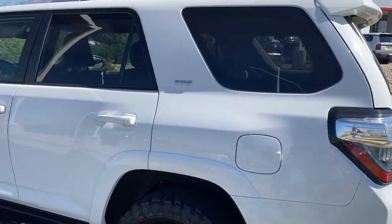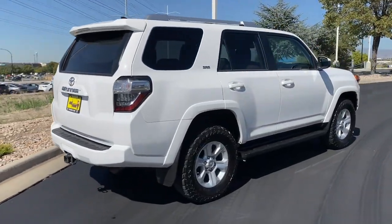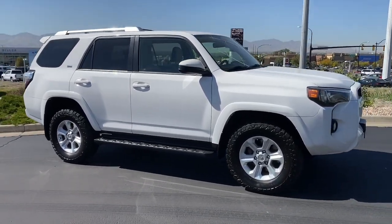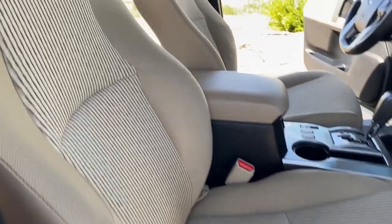These are just some of the great options this vehicle comes with: keyless entry, navigation system, satellite radio, heated mirrors, fog lamps, backup camera, aluminum wheels, alarm, electronic stability control, and steering wheel audio controls.